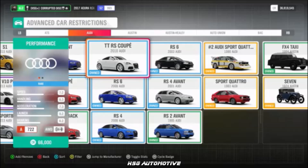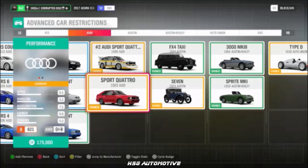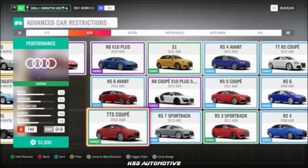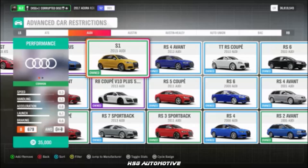Also from Audi: the TT RS Coupe, the 2016 R8 V10+, the short wheelbase Sport Quattro, the TTS Coupe, the RS2, and the S1.